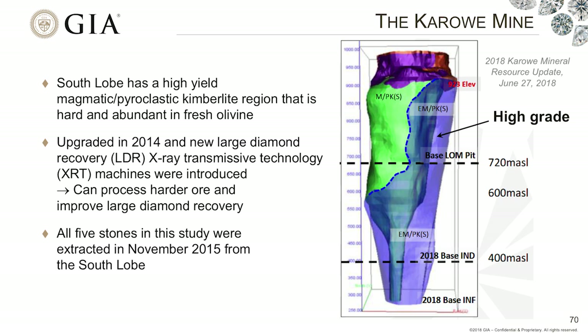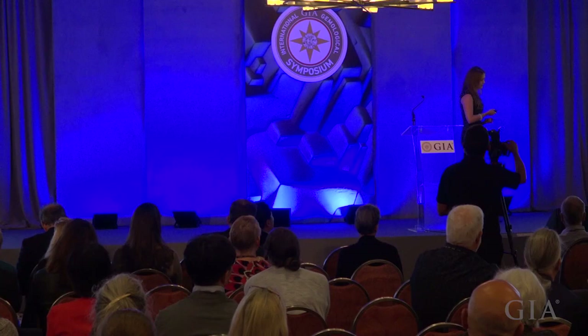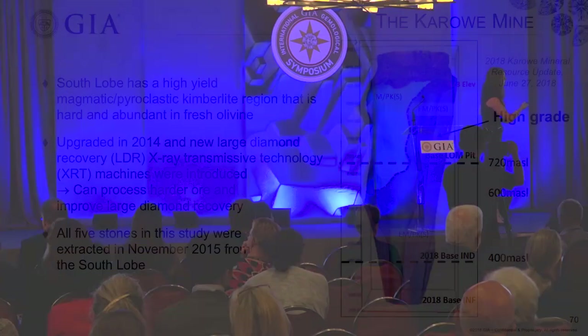One of the issues they face is that this material is extremely hard. They had to redesign their mine in order to upgrade it in 2014 with large stone X-ray transmissive technology and change their mining practices to process this much harder ore. However, as soon as they did that, they had great success and were able to find these five stones in November 2015. That would have been a fantastic month to be at that mine. They've just started mining this material, which they believe is going to produce even larger stones through the years.